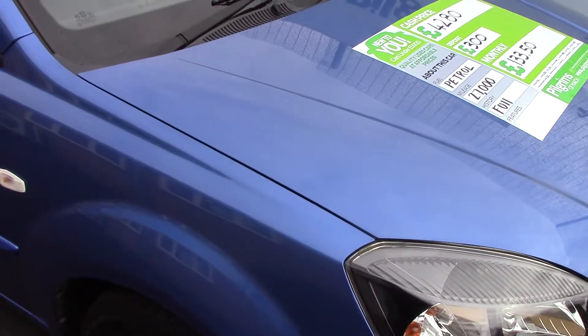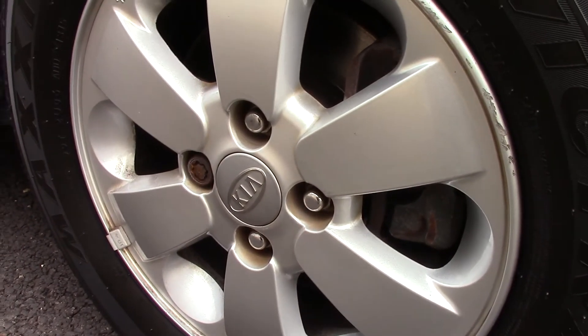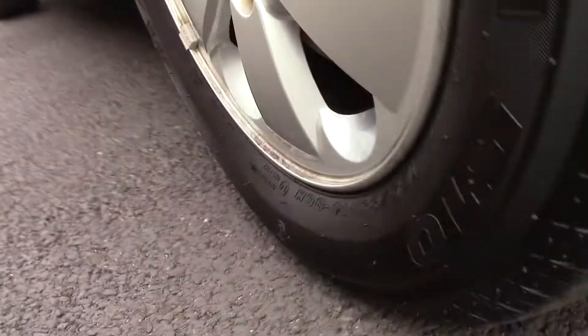This vehicle has had one previous owner and here we can see the alloy wheels. Compared to a new tyre which is 8mm, these are 8mm on the front and 6mm on the rear.